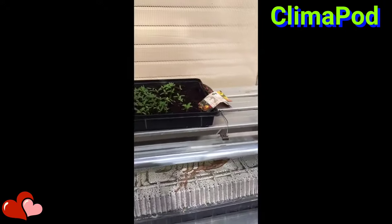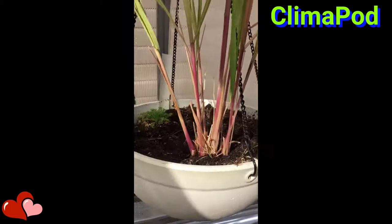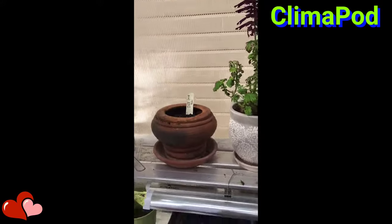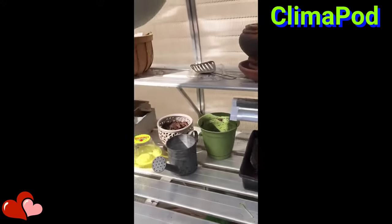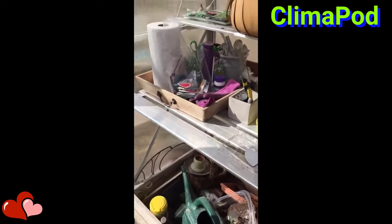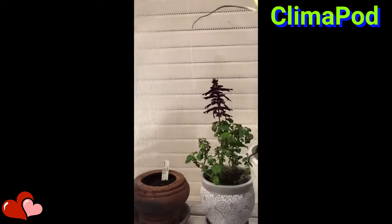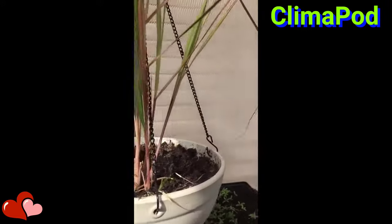And these are my veggie seedlings that I've started. Herbs. And there are my supplies — a lot of room for just a really small greenhouse. I've got all my hanging things and pots in here.